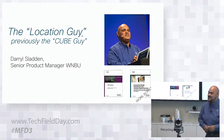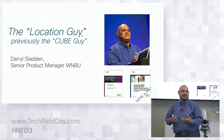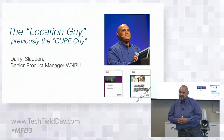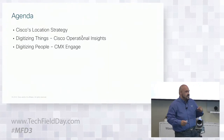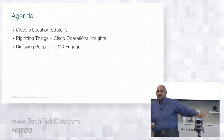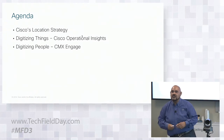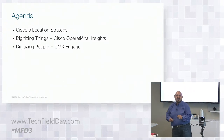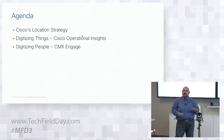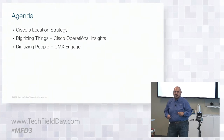I've gone through many different products, and I'm really excited to talk about this third evolution that we're at in a new space. We're not going to talk a lot because we wanted to make sure we had lots of time for DNAC and lots of time for 5G, which is going to be the future. What we're going to talk about now is our location strategy and two applications: Operational Insights and CMX Engage.